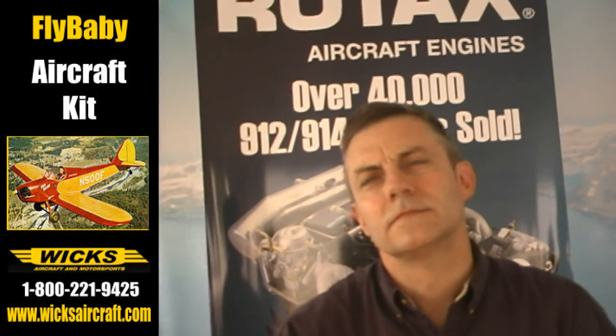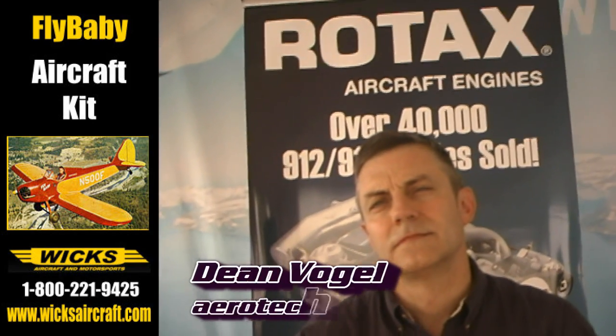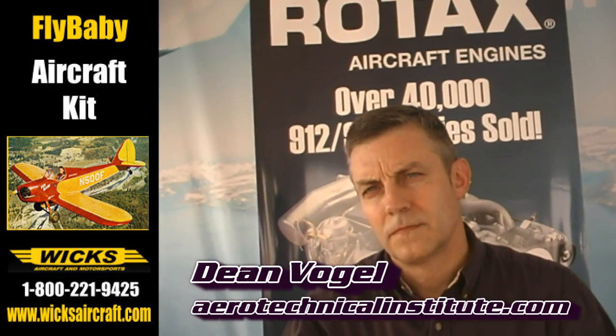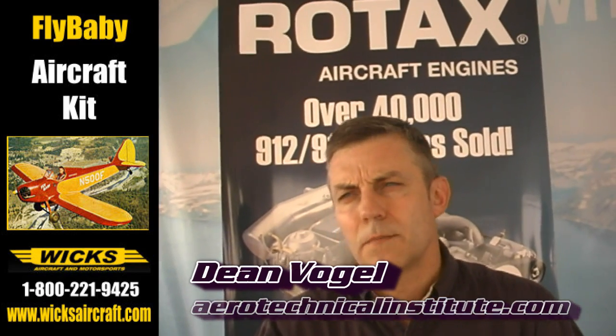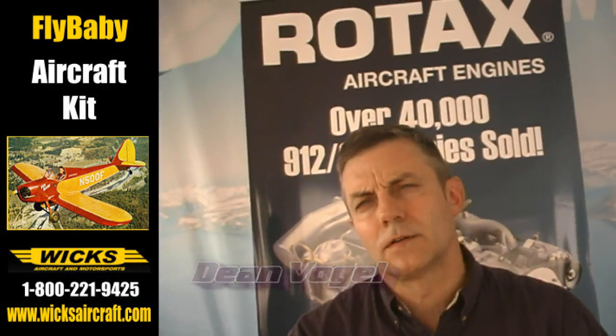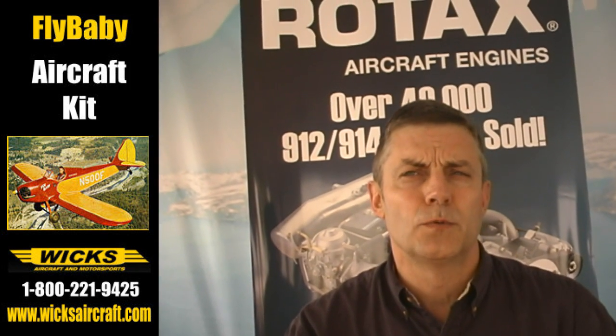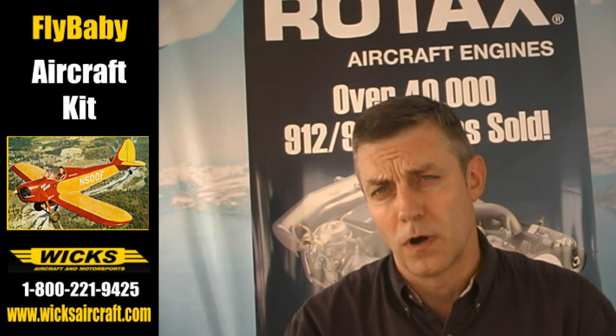I was over at Lockwood Aviation this week and there were a couple of courses that you were running. Can you give me a little bit of what that was all about? Basically we have Rotax classes on the various engines. The ones that we held last week had to do with the service and maintenance on the 912.